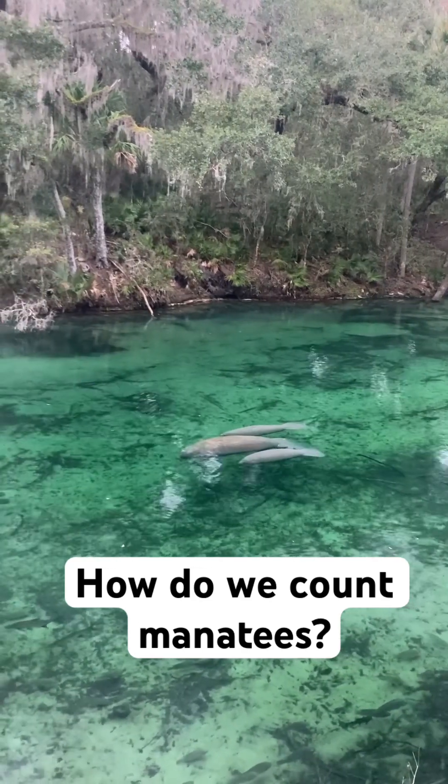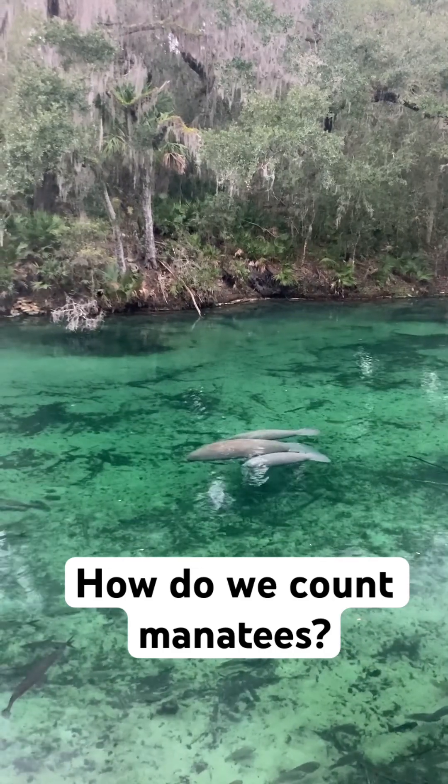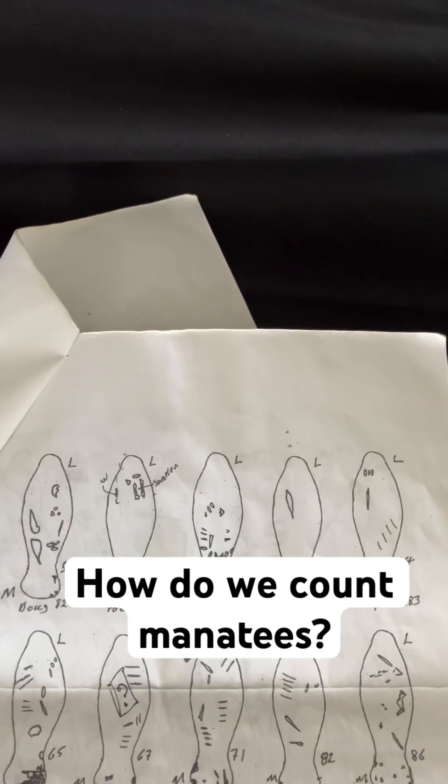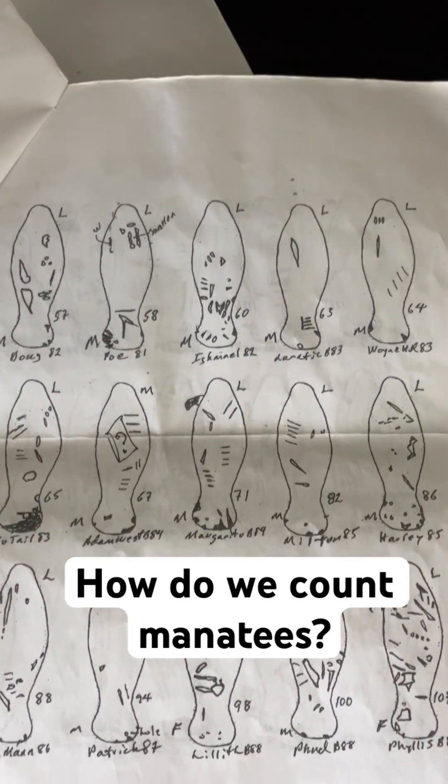In addition to counting them, Save the Manatee Club also identifies the individual manatees. We do that by the scars that the manatees have, mostly from boat strikes. And we have scar charts where we have little scar sketches of every single manatee.